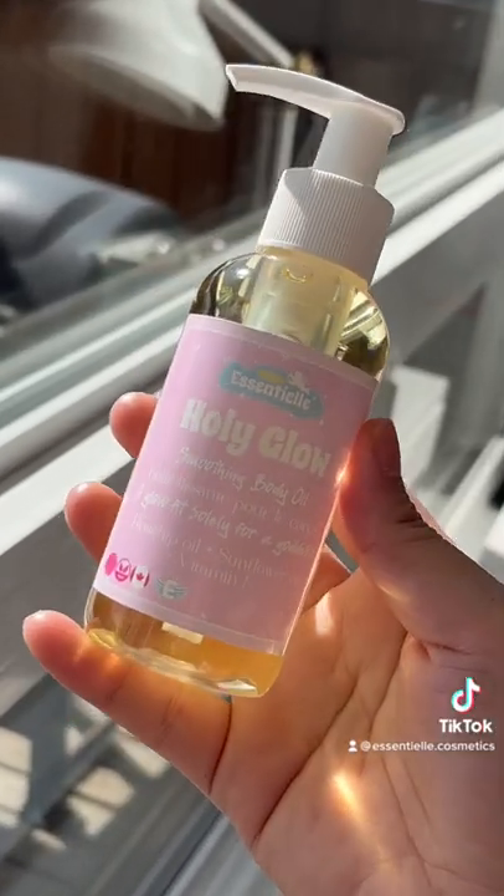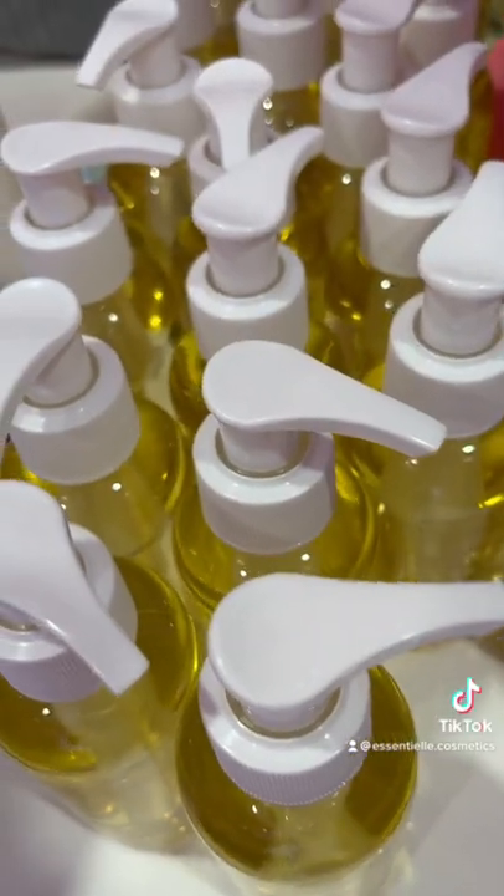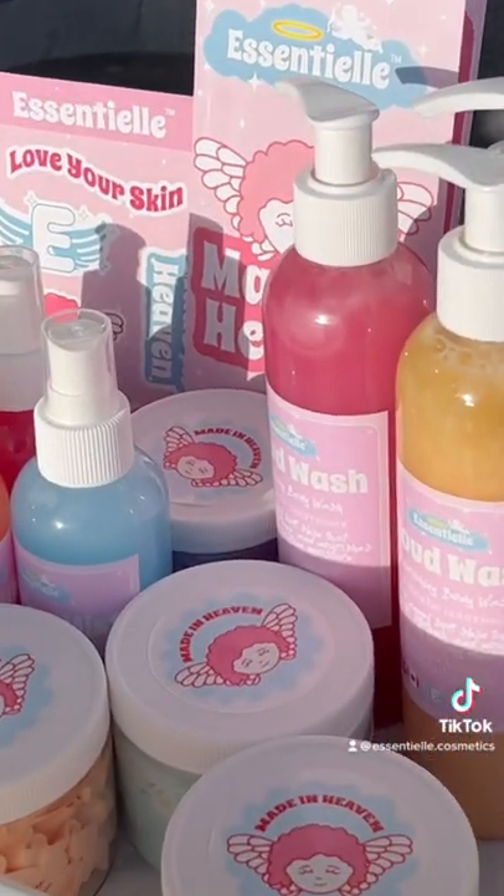The last product that I use is the Holy Glow, which is the Body Oil. I use it after I shower at night instead of the Body Butter. Do you guys love scented shower products? Comment down below!